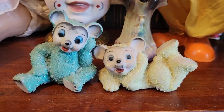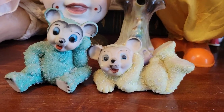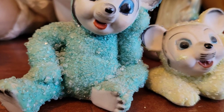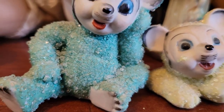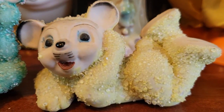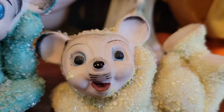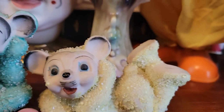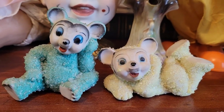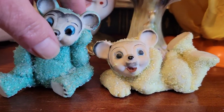These guys right here are from Japan. They're sugared bears. This one's got really good coloring on it; this one seems to be just a bit faded — not sure why because they came together. But they don't have any chips or cracks or anything, and I paid six dollars for the pair.